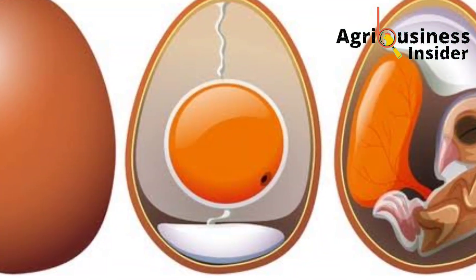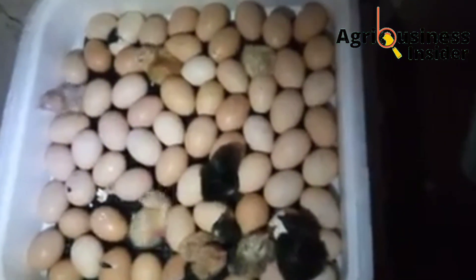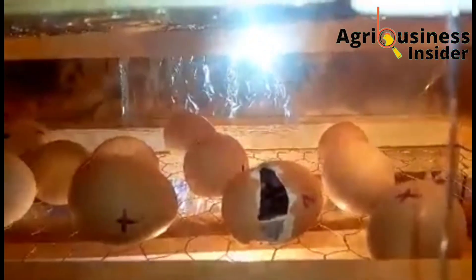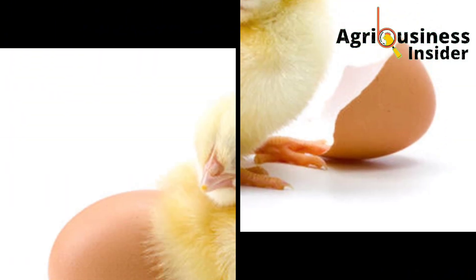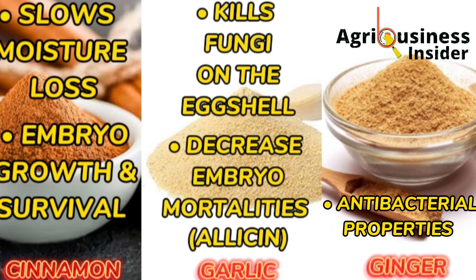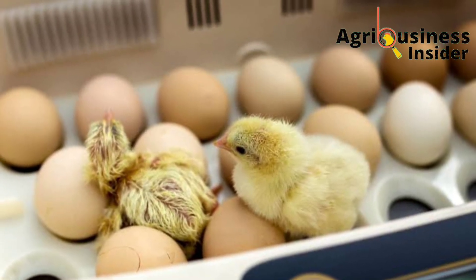Early and late embryonic mortality is when the developing chick inside the egg dies because of unfavorable conditions. One of the causes of this death during incubation is the penetration of fungi and other bacteria through the eggshell. When you eliminate them using garlic powder, you increase the chances of the egg hatching. Ginger contains antibacterial properties that help to kill the bacteria found on the eggshells. These bacteria can infiltrate through the eggshell and reach the developing chick, causing death — but when you eliminate them, the egg can hatch successfully.